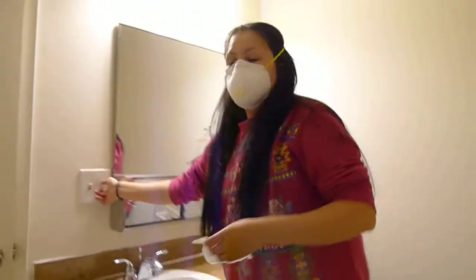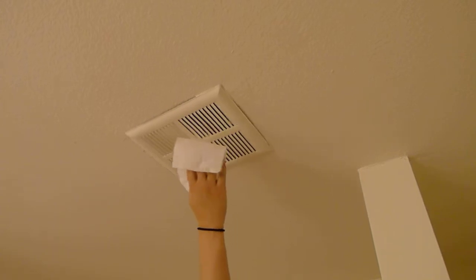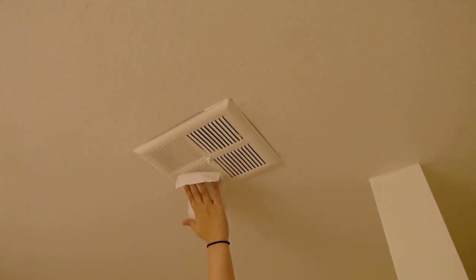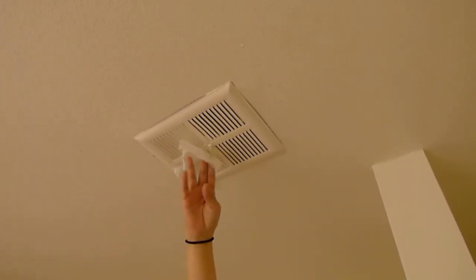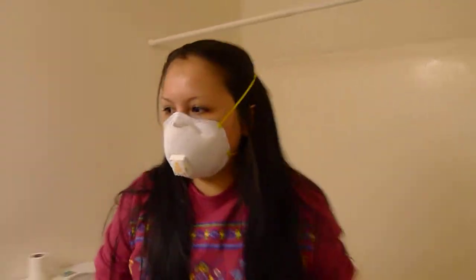By the way, this is the bathroom inside the master bedroom. I wanted to show how poorly the fan works. It doesn't really suck anything up. If this was a good fan, it would hold up the whole piece, no problem. It's been like this ever since we moved in. We asked maintenance to fix it, and that never happened.